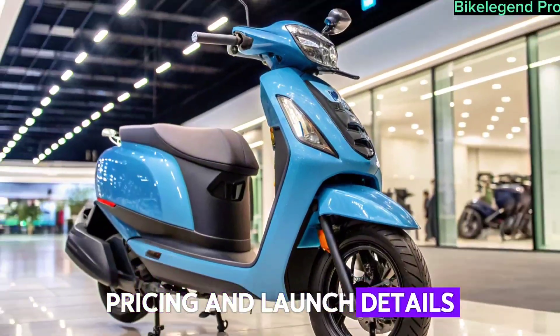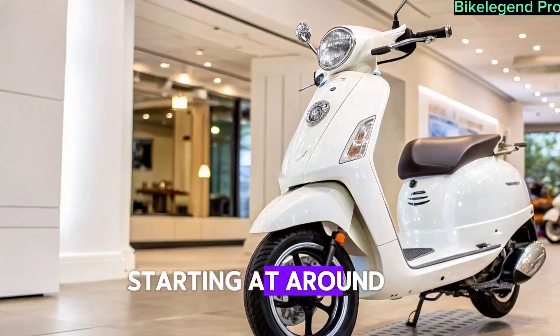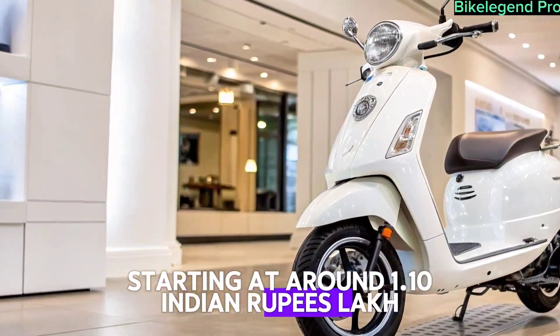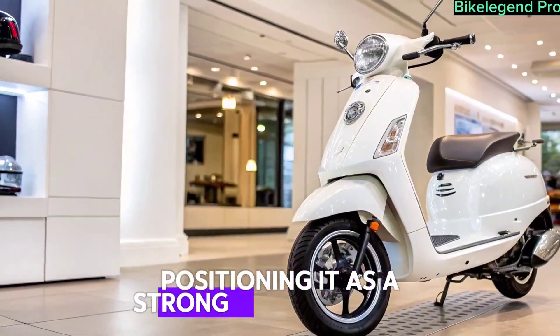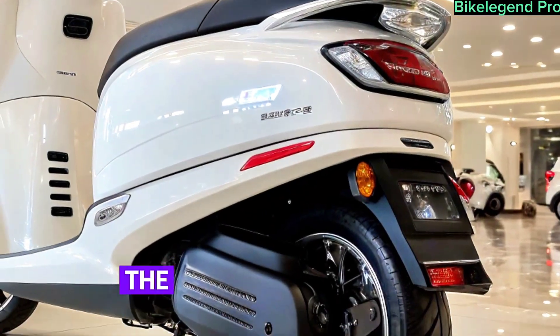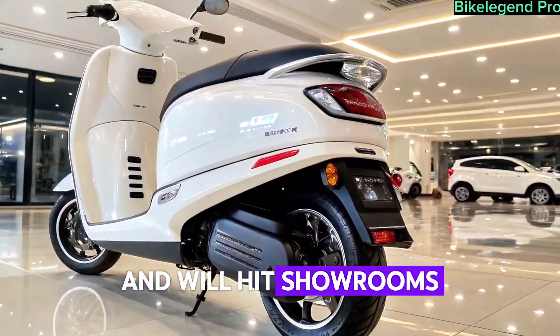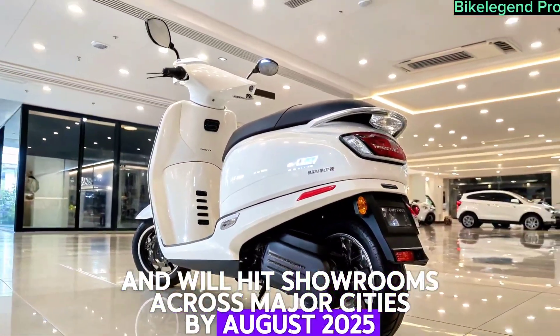Pricing and launch details. Tata has priced the electric scooter aggressively, starting at around ₹1.10 lakh ex-showroom, positioning it as a strong competitor to offerings from Ather, Ola, and TVS. The scooter is expected to be available in multiple colour variants and will hit showrooms across major cities by August 2025.